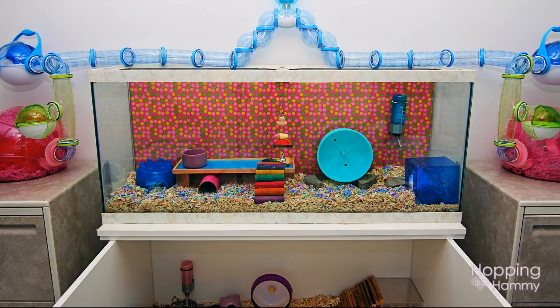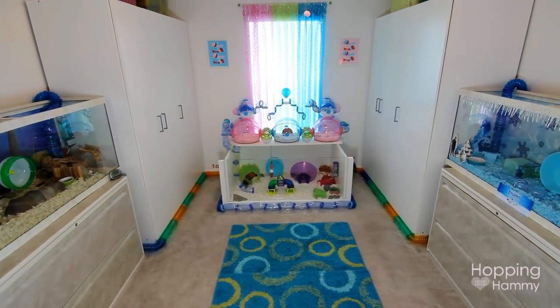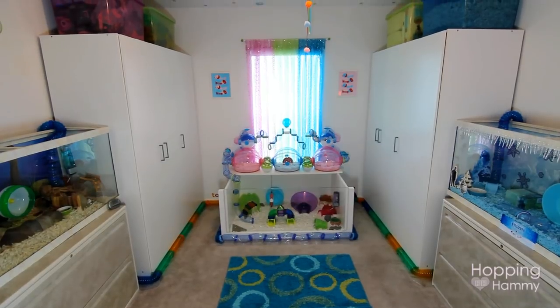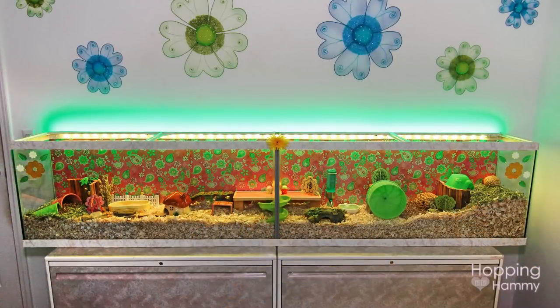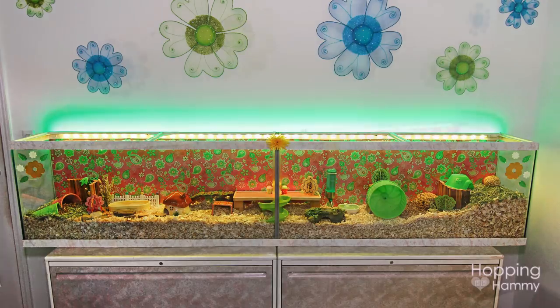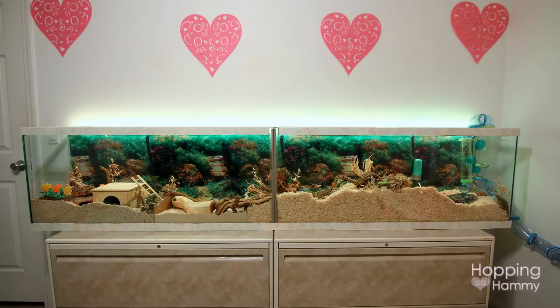At one point I had multiple hamsters, so I got a 55 gallon aquarium that went on top of my DIY cage, and eventually I bought a second 55 gallon. Eventually I decided to connect the two 55 gallon aquariums into one long tank — which was a huge pain and extremely stressful to do — but it was certainly worth it to create this eight-foot tank. That's just eight feet of continuous running space for a hamster, and I really like how it turned out. I still have this tank to this day.